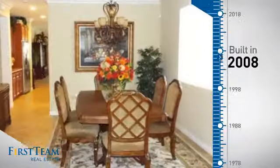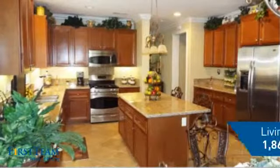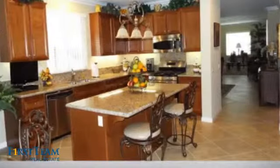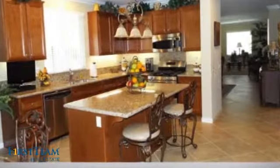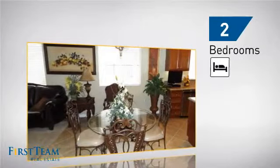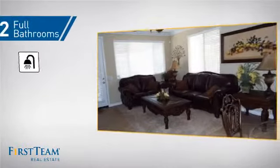This property was built in 2008 and features over 1,800 square feet of living space, giving you a spacious layout to play host or kick back and relax after a long day. Inside you'll find two bedrooms so you always have a private space to come home to, as well as two full bathrooms.